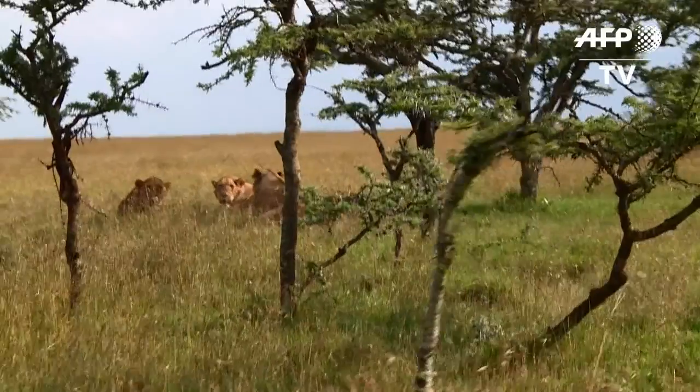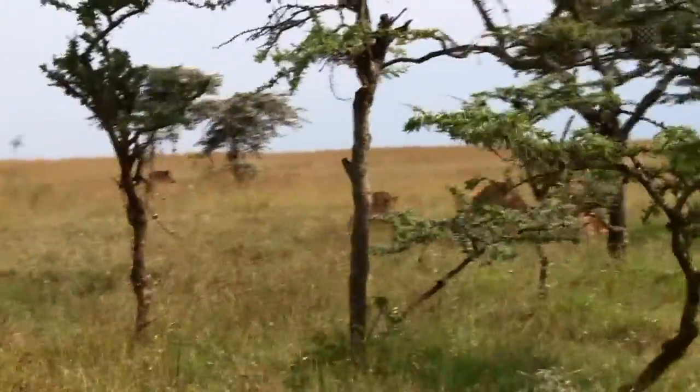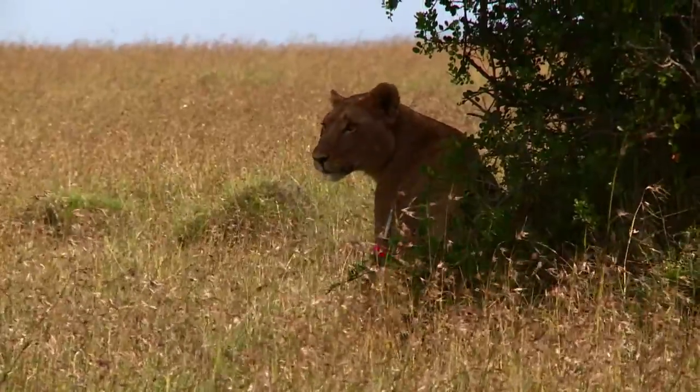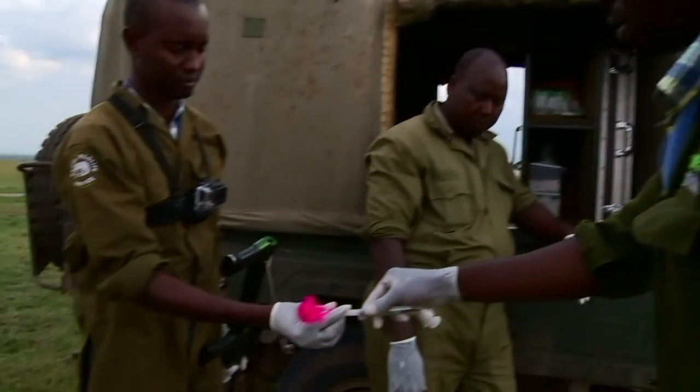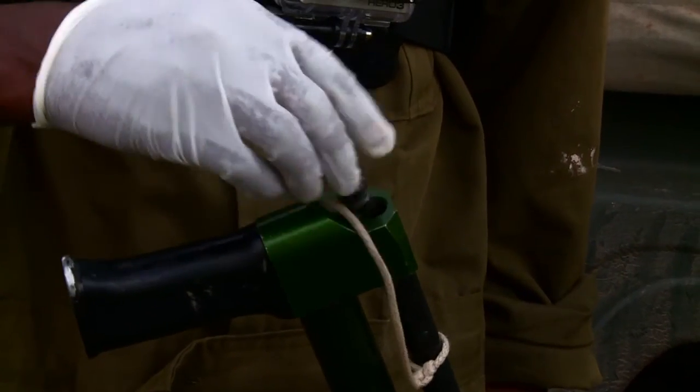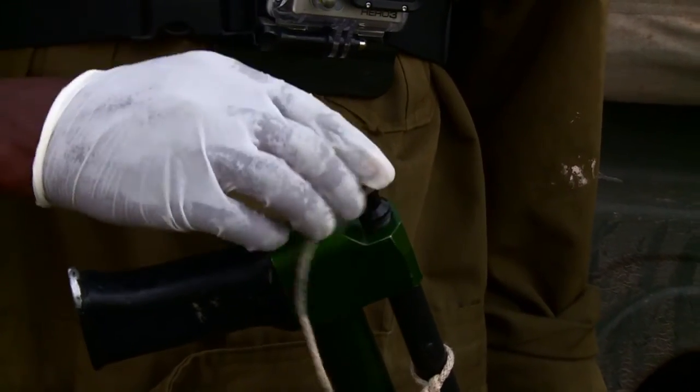After two days of searching in Kenya's Ol Pejeta reserve, finally they find her. Loading their gun with anaesthetic, these vets are careful to make sure it's a sleeping lion they're dealing with.